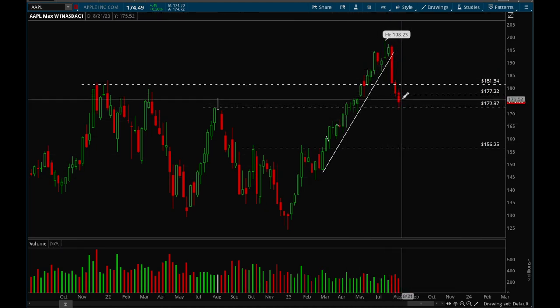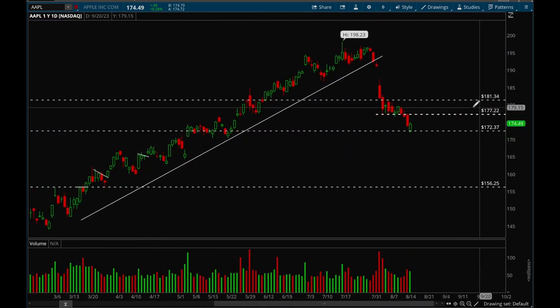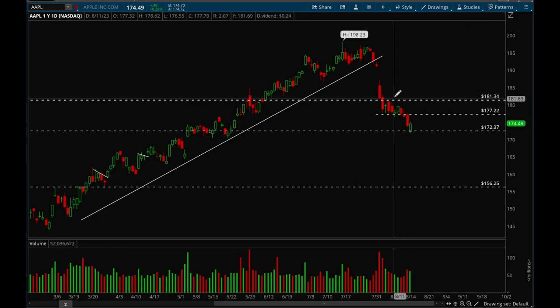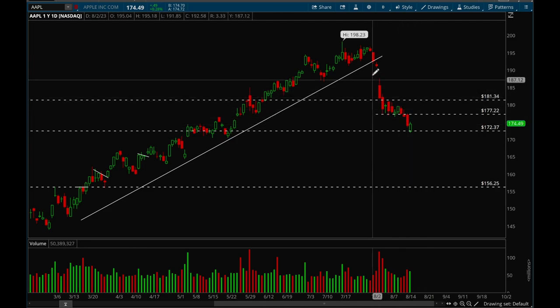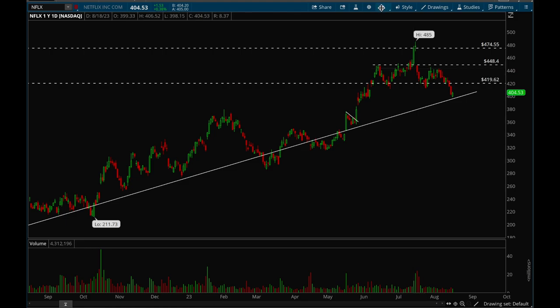Apple also broke down the uptrend line a couple of weeks ago and has been falling pretty hard. It has a major support level at 172 and it did bounce off that on Friday, which is good. But we want to reclaim that 177 level ASAP — otherwise this could just be a dead cat bounce since it's so extended to the downside. That 177 level is very key for Apple.